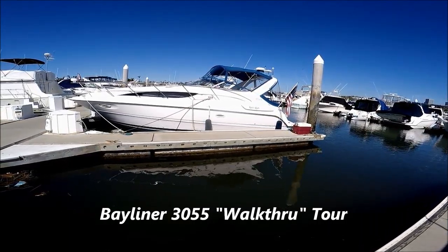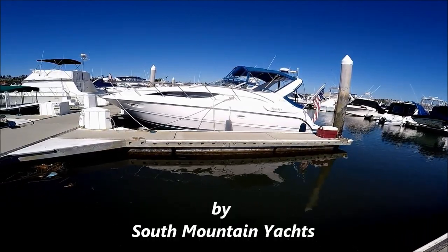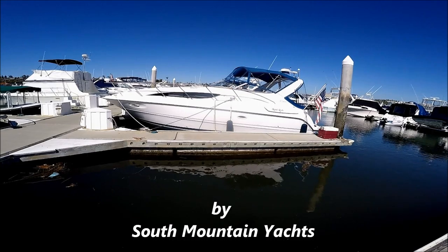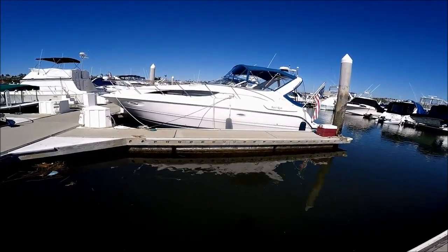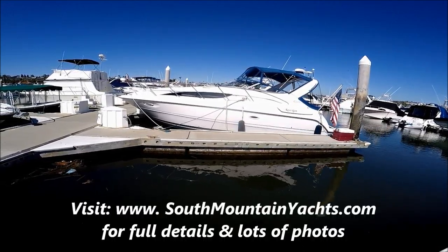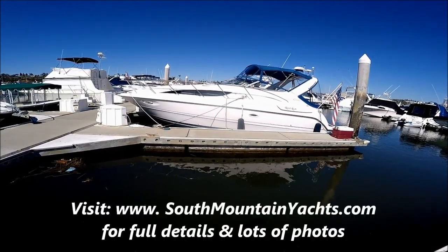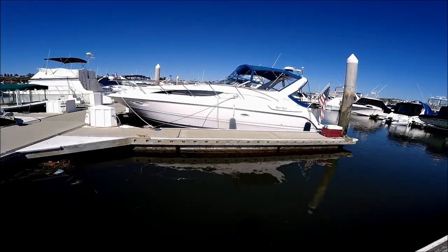Come with me as we do a quick walk-around tour on Kenzie Ruth, a 3055 Bayliner Cruiser for sale at South Mountain Yachts. She's a 2002 model, extremely well equipped with the larger 5.7 MerCruiser engines, 250 horsepower each.